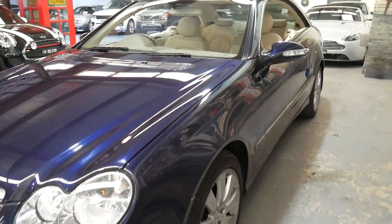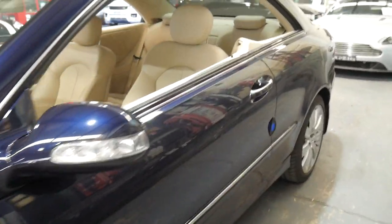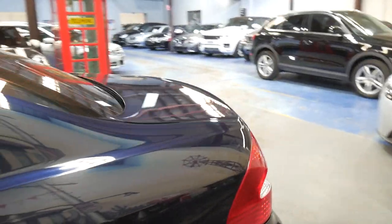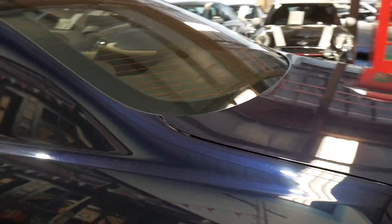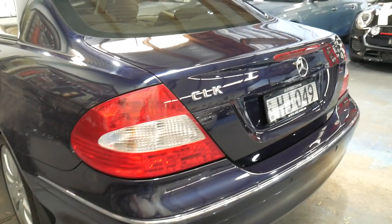Tanzanite Blue is a beautiful colour. Probably being a bit biased — my wife's car is Tanzanite Blue with black interior. I wish it had cream interior like this car. But it's a very nice car.